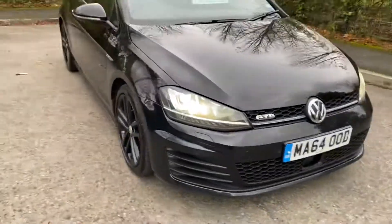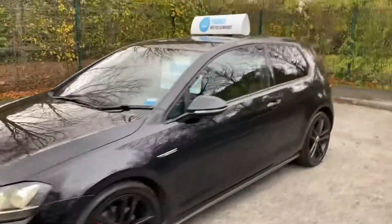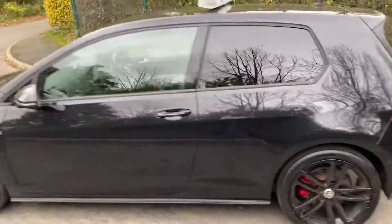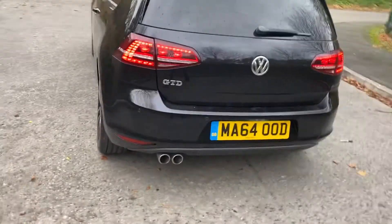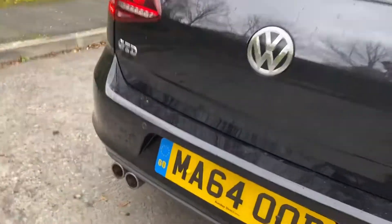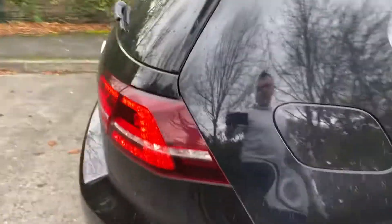I'll just jump out because it's starting to rain, just to show you the engine running. It's got LED headlights. No weird sounds — it does have active cruise control as well. No nasty noises or any smoke coming out of the exhaust. I'll give it a little rev up — you can see there's no smoke there.